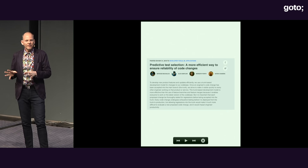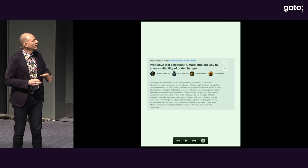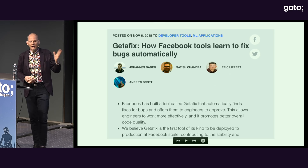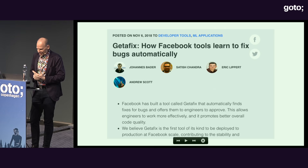People may know that after I worked for Microsoft, I tried a startup, then I joined Facebook. Currently at Facebook, we have a group that works on using machine learning to make developers more productive. There are two blog posts that recently came out — one about test selection and the other about automatic bug fixing. We have programs that find bugs using traditional static analysis, and then ML-based programs that fix the bugs for you.